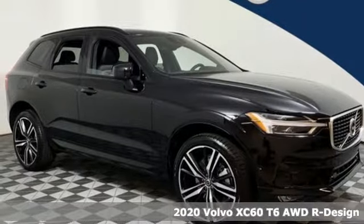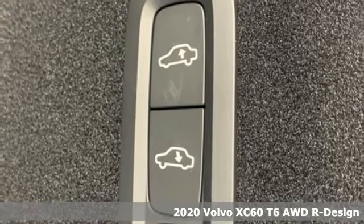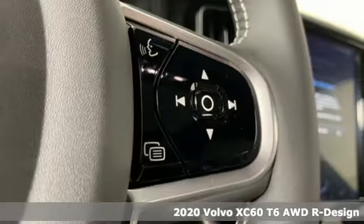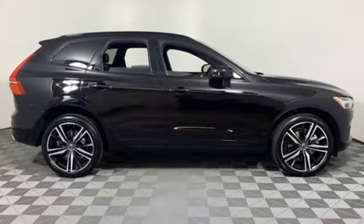Here's a new 2020 Volvo XC60. This XC60 is a smooth and simple taste of Scandinavia, loaded with the features that make life easier and safer. And it comes with all the amenities you need.